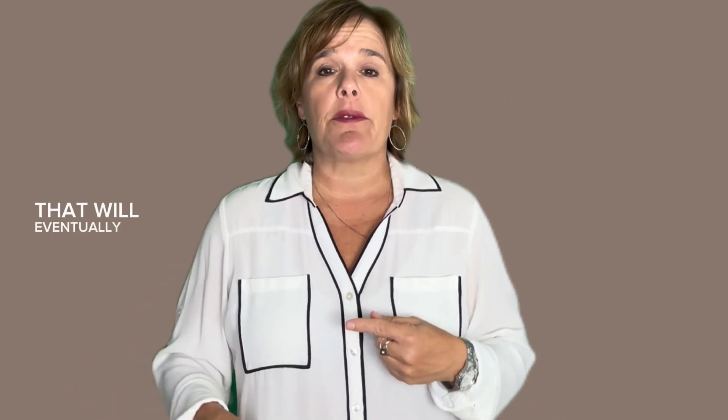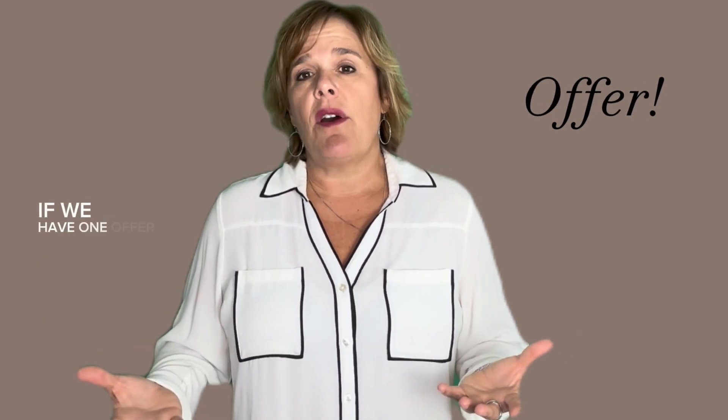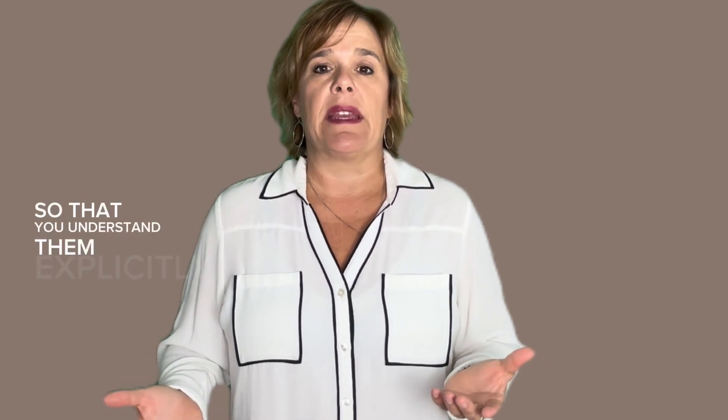Once we list it on the market, you will get showings. From those showings, that will eventually turn into an offer, maybe more. If we have one offer, we'll go through it line by line and discuss all the terms so that you understand them explicitly. If we have more than one offer, we will go through all the terms and compare them to each other to decide which one works best for you.